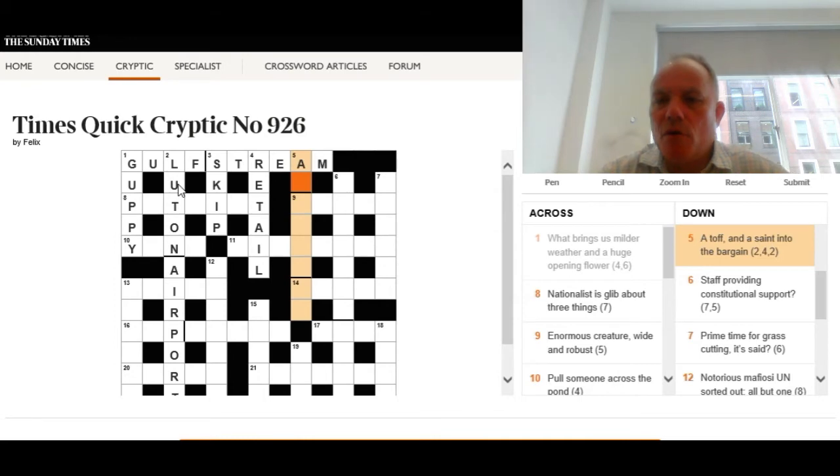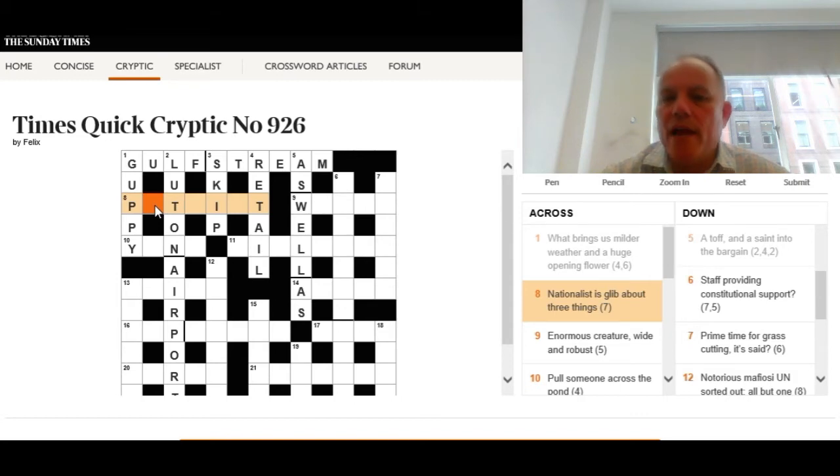Five down: 'A toff and a saint, into the bargain.' We're looking for a phrase that means 'into the bargain' — something meaning extra — that breaks down as a toff and a saint. The answer is 'as well as': swell is an old word for a posh person, and saint is abbreviated to S at the end. Remember, saint can be abbreviated either to ST or just S — certainly worth remembering in crossword clues.